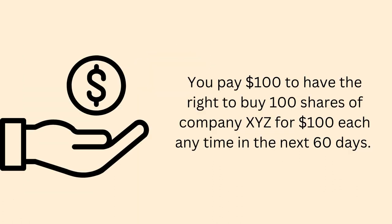Here's how it works. You pay $100 to have the right to buy 100 shares of company XYZ for $100 each anytime in the next 60 days.